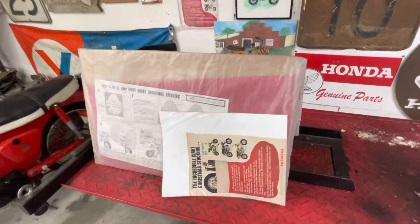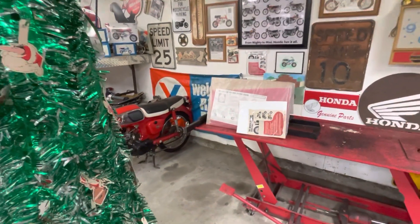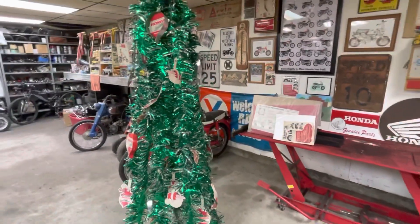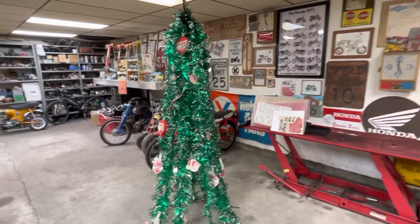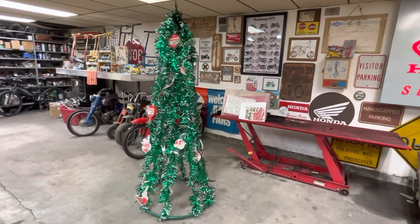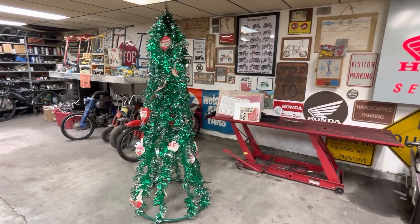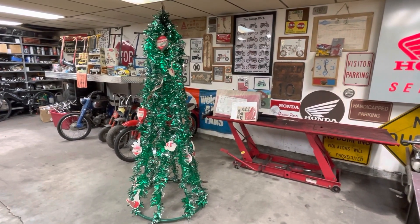Anyway, just a couple of Christmas items I thought I'd show you. Thanks once again for following along the channel. I love getting all the comments and I try to answer as many as I can and get to them as quickly as I can. Thank you very much and we'll see you on the next video.